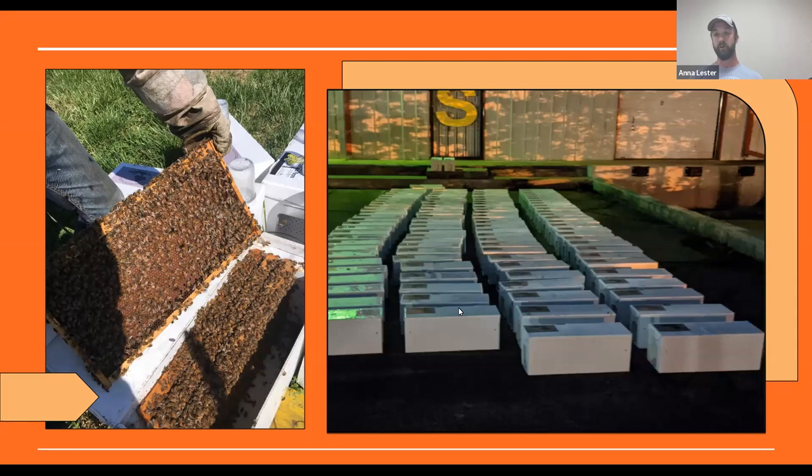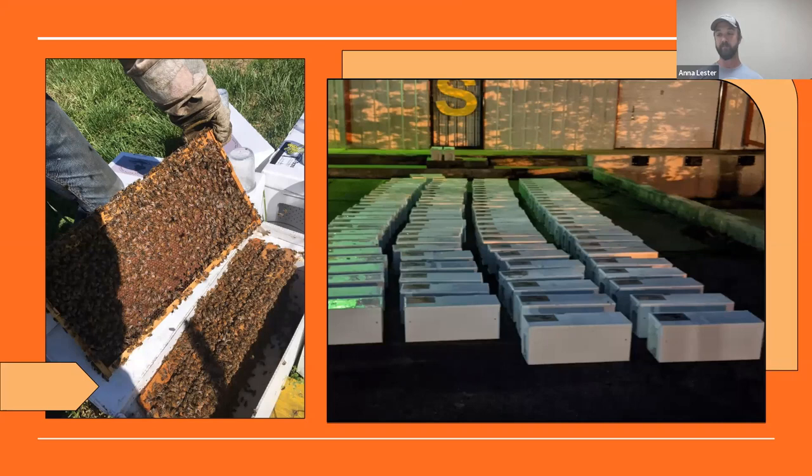We have three ways that we create income. The first is we sell nukes. A nuke is a mini hive — a young hive that when we sell them is about six to eight weeks old with a newly installed queen. We sell nukes through central beekeeper supply in Russellville, doing about four weekends in the spring, taking pre-orders and bringing them down from the farm to hand out.